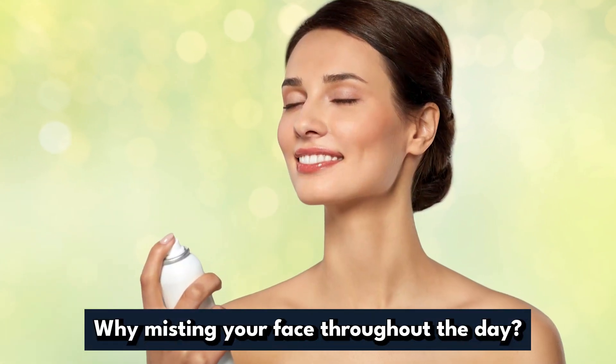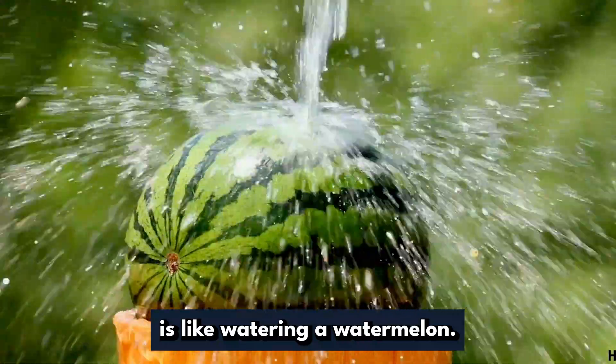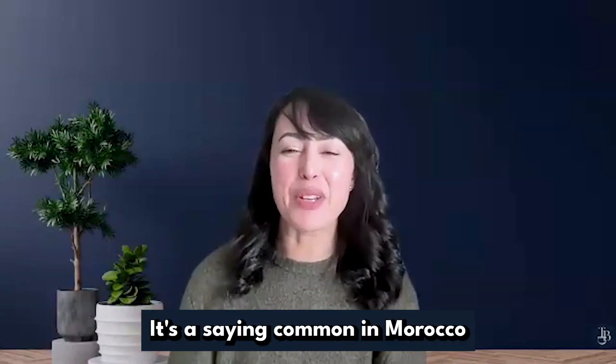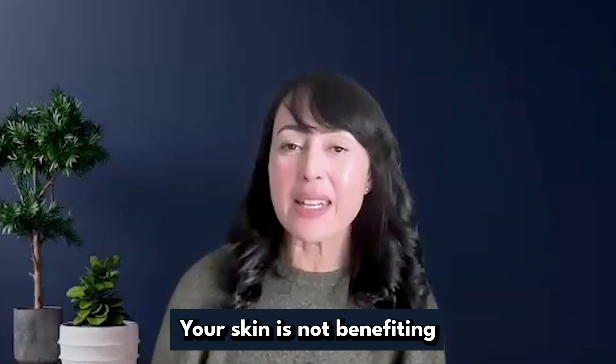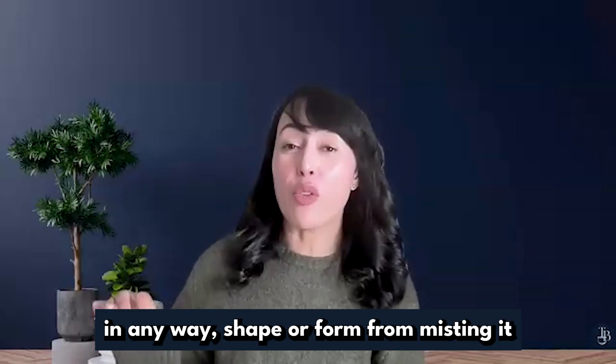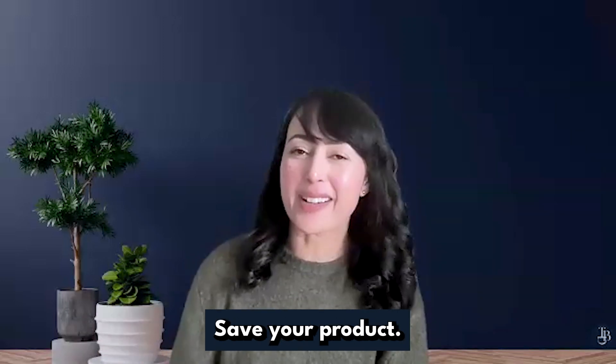And that's why misting your face throughout the day to rehydrate is like watering a watermelon — a saying common in Morocco for doing something useless. Your skin is not benefiting in any way, shape, or form from misting it throughout the day. Save your product.